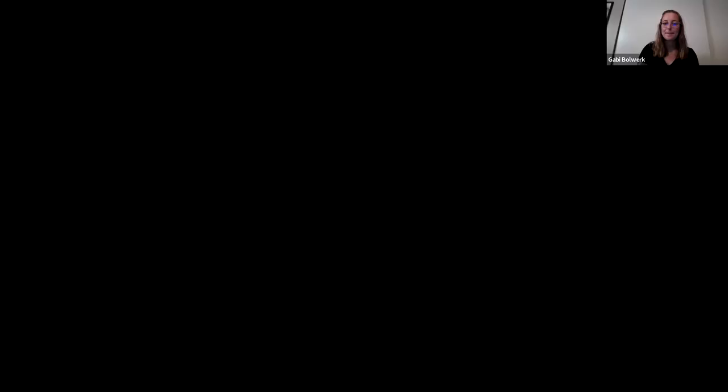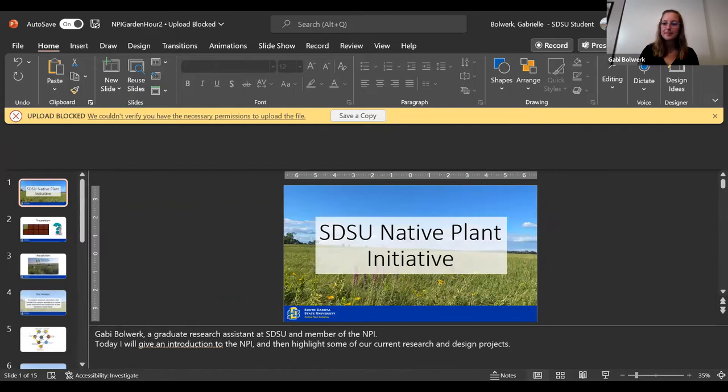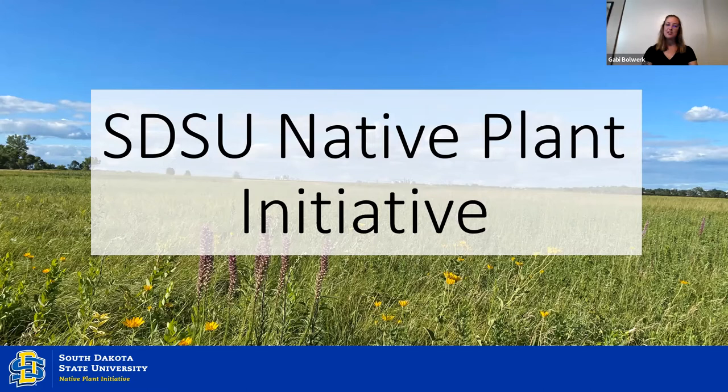Let me pull up my screen here. As Amanda introduced me, I am Gabby Bulwark, a graduate research assistant at SDSU and a member of the Native Plant Initiative. Today I'll give a little introduction on the Native Plant Initiative, or NPI, and highlight some of our current research and design projects. To start off, we have to address a problem present here in the Northern Great Plains.